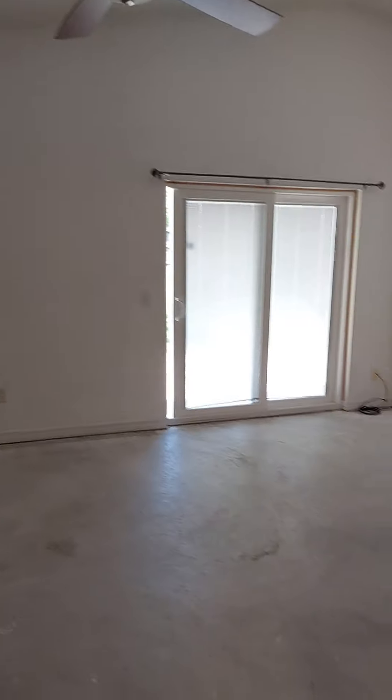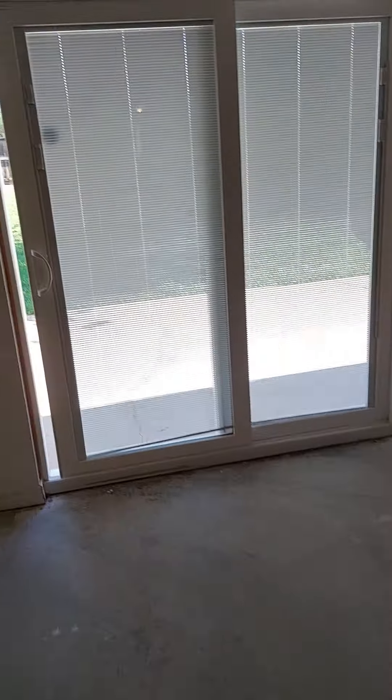Nice big living room. This is just concrete. There's a small little hairline crack — whatever you decide to do, they can fill that in.